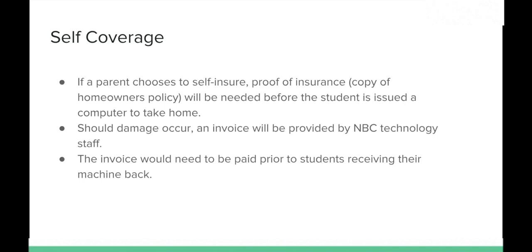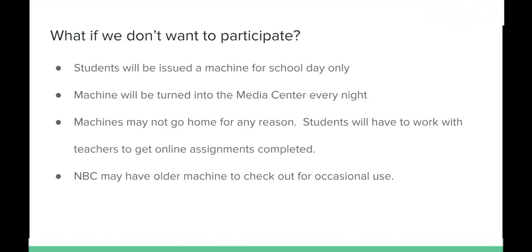Option three is if you don't want to participate in the take-home program — perhaps you prefer your student not bring a laptop home each night, or they have a home machine they're more comfortable using. The school will still provide your student a machine during the school day. They'll check it out in the media center each morning and return it after school. The media center specialist will keep it charged. Students will need to work with teachers to complete online assignments, and NBC may have older machines available for overnight checkout if needed.